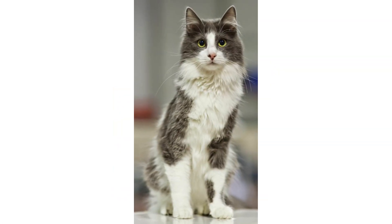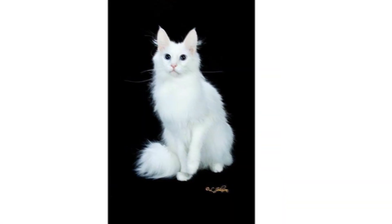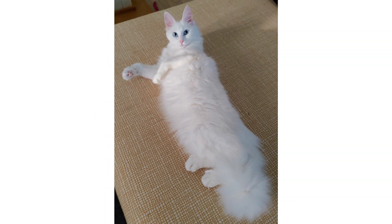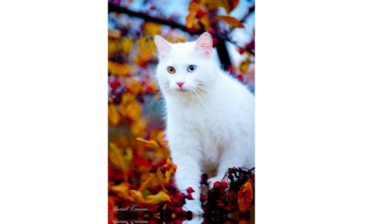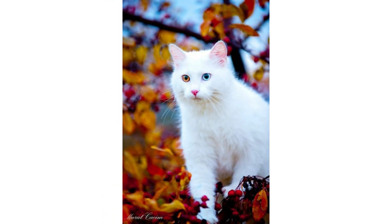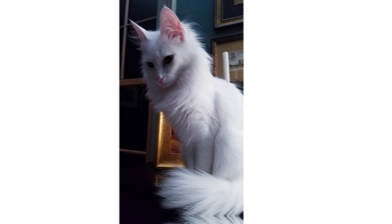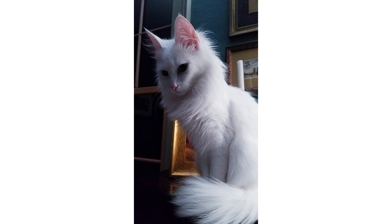Deafness is a trait that runs in the Turkish Angora, but this doesn't seem to affect their quality of life. Deaf Angoras live normal, healthy lifespans according to the Cat Fanciers Association. They may also be louder than normal when vocalizing, since they can't hear their own voices and are unable to modulate them.